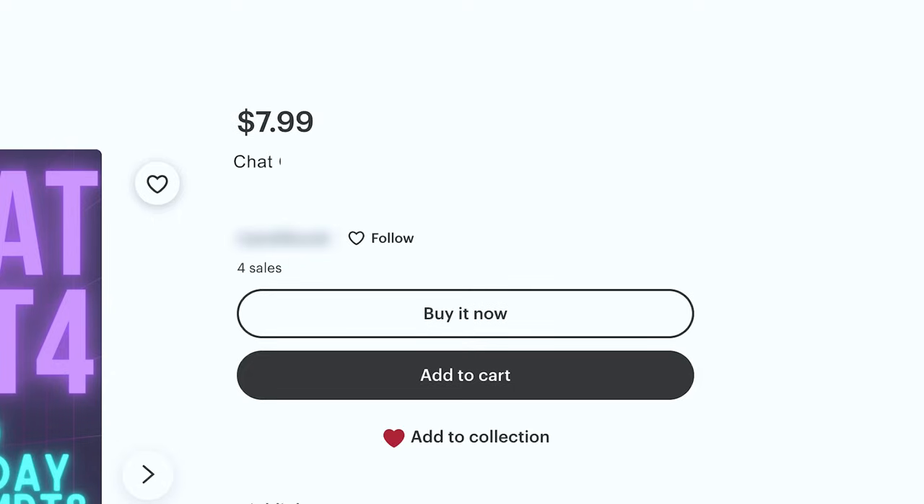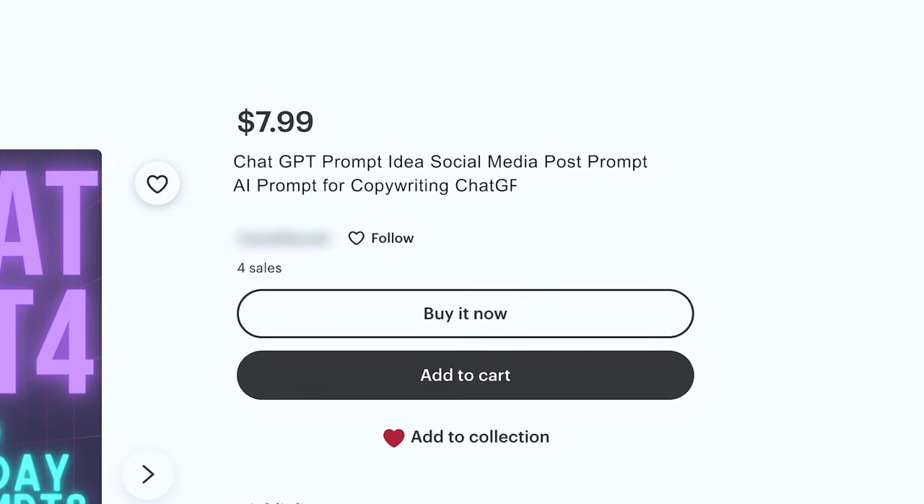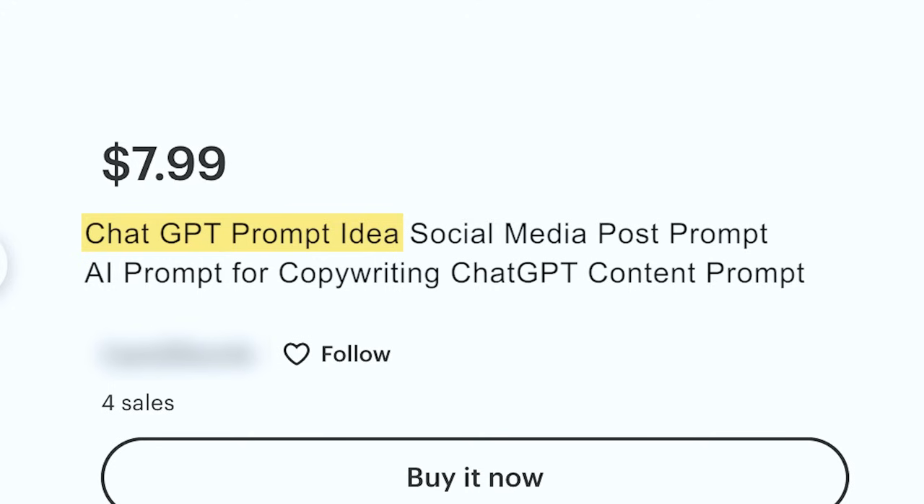Then I would duplicate it, change out the listing photo, and call it something like: 'ChatGPT prompt idea, social media post prompt, AI prompt for copywriting, ChatGPT content prompt.' With this you capture keywords like ChatGPT prompt idea, social media post prompt, AI prompt for copywriting, copywriting, ChatGPT content, and ChatGPT content prompt.